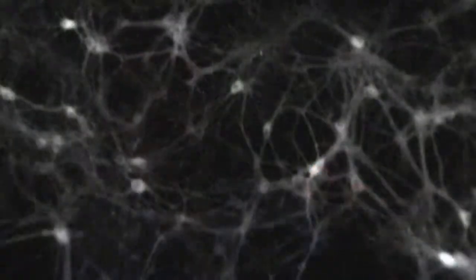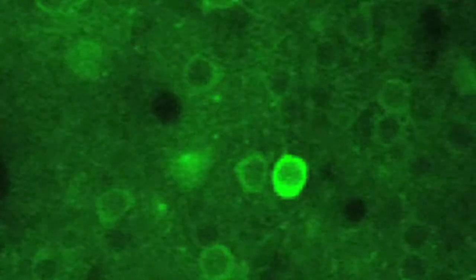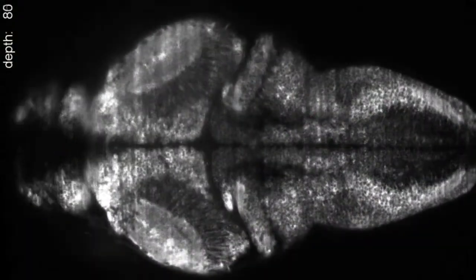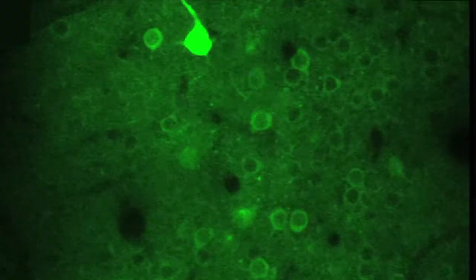Calcium rushes in and out of neurons as neurons spike, as they fire. We screen for new types of fluorescent proteins that detect neuronal activity based on calcium — in fly neurons, in mouse neurons, in fish neurons. Our calcium indicator, GCaMP, detects increases and decreases in calcium in neurons.